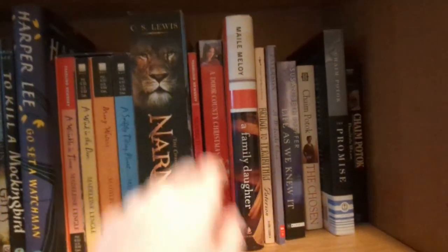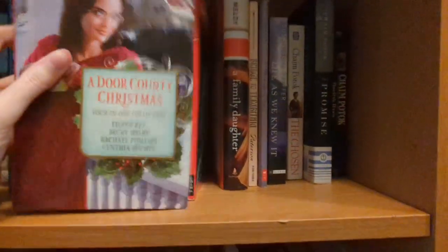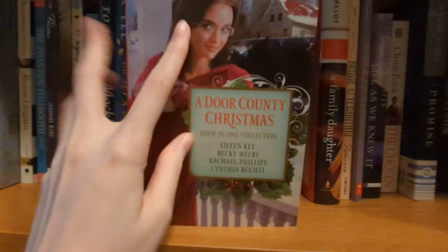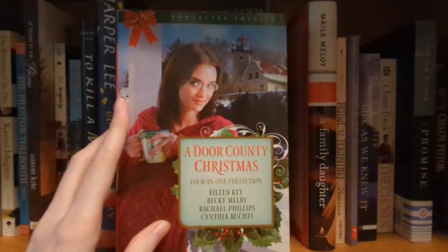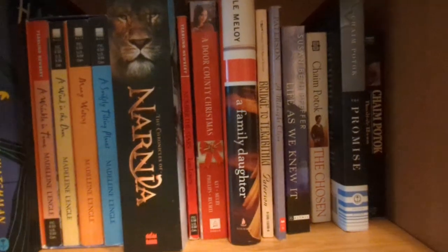This book my mom gave to me because she met the author in our hometown. It's a collection of stories about Door County, which is a place in Wisconsin — that's where I live. It's actually signed by the author of one of the stories, so that's pretty cool. I really like the signed editions that I have. Not very many of them, but that makes them special.